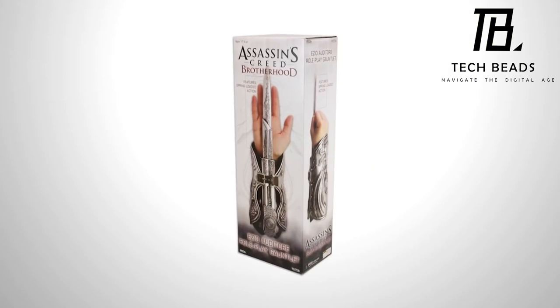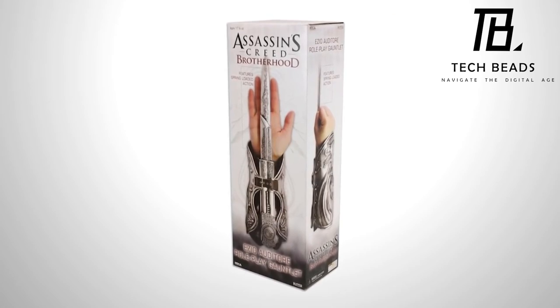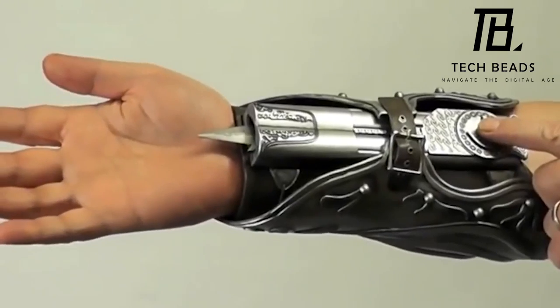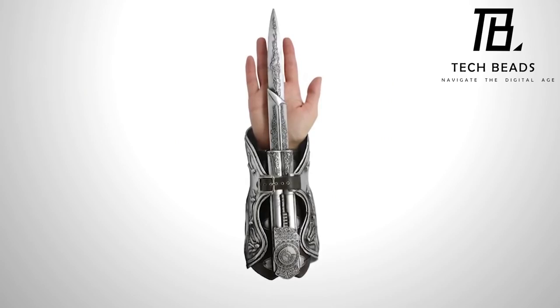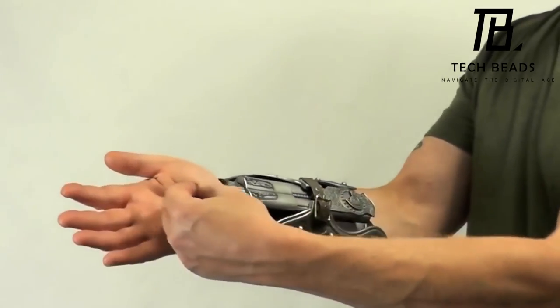As with other collectibles, it's important to remember that this is not a toy and should be handled with care. It's great that the adjustable straps make it more comfortable to wear, but it's important to make sure that it's securely fastened to avoid any accidents. Overall, the replica of the hidden blade is a really interesting and fun collectible for fans of Assassin's Creed.